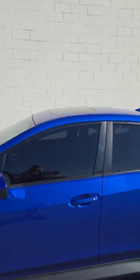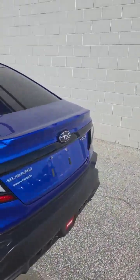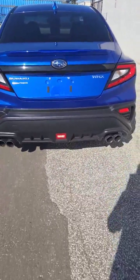It does come with a sunroof and your tint. When you come around, you can see that it's also an all-wheel drive. It's got the quad exhaust on it.